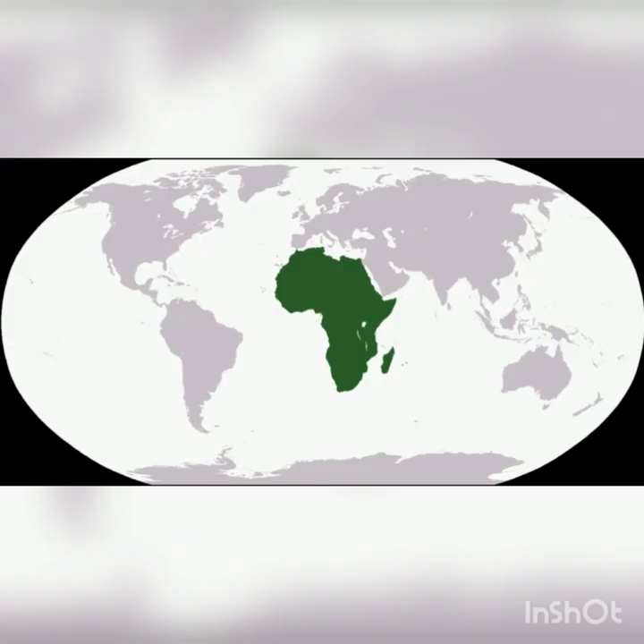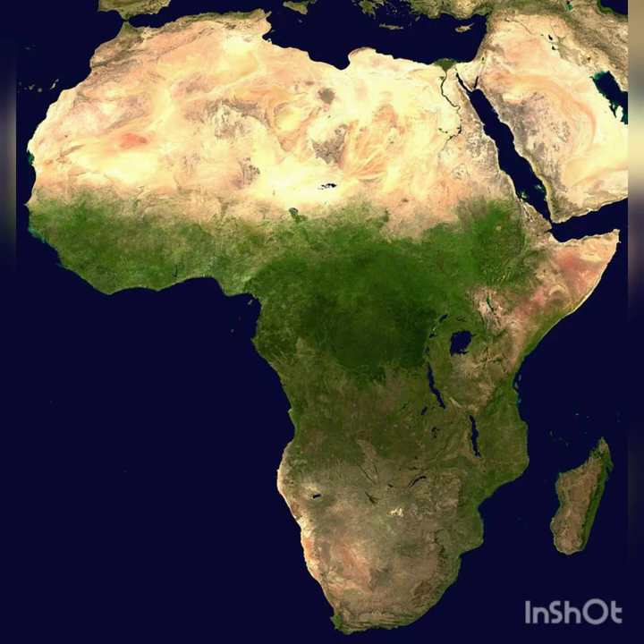The first continent, alphabetically, is Africa. Africa is about halfway between the North Pole and the South Pole, so it gets very hot there. It has a big rainforest called the Congo and the world's biggest hot desert called the Sahara.